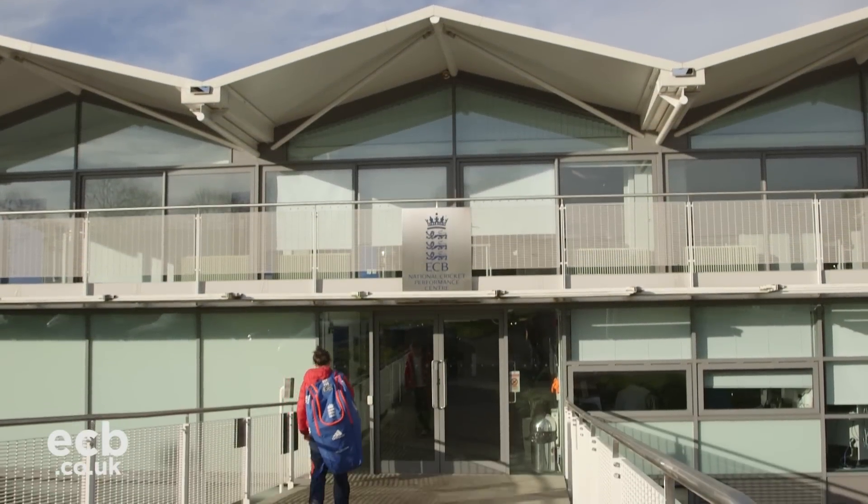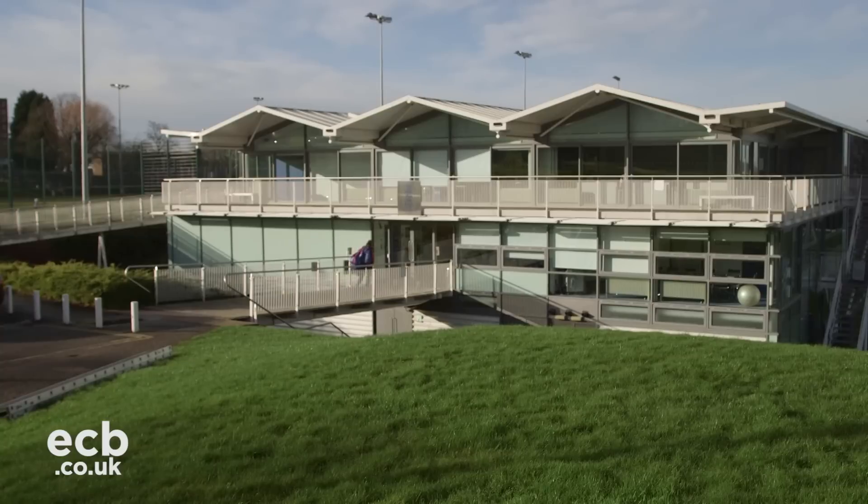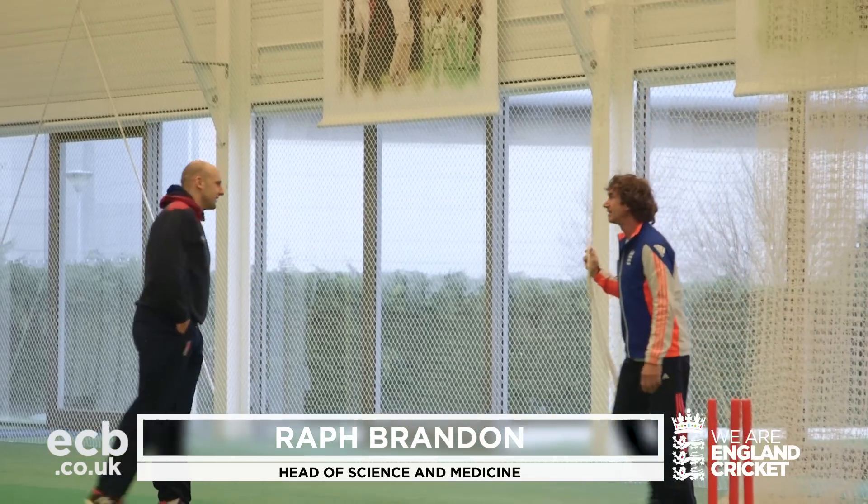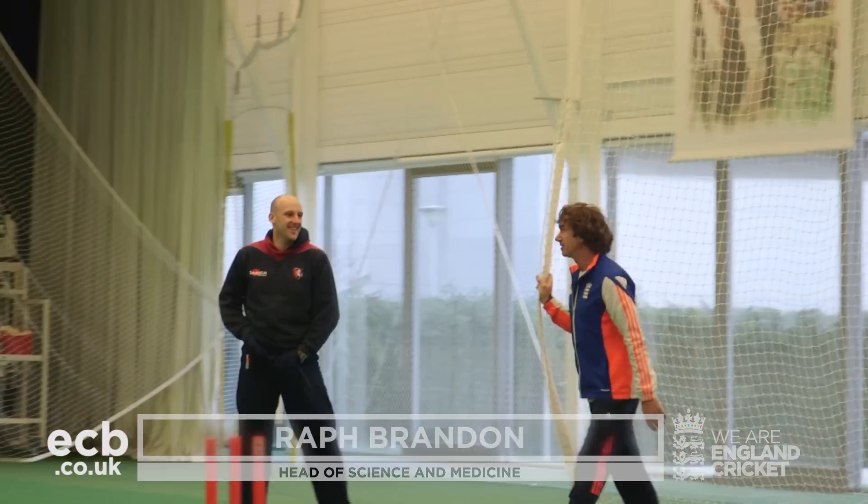We're here at the National Cricket Performance Centre in Loughborough where the ECB's performance team is based, and we're here today to investigate the time differences between different techniques of taking the ball when fielders throw to make runouts.